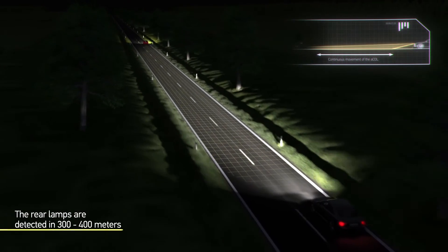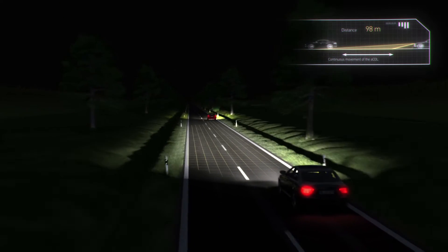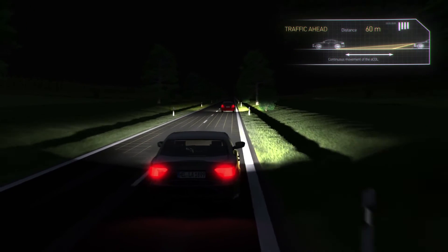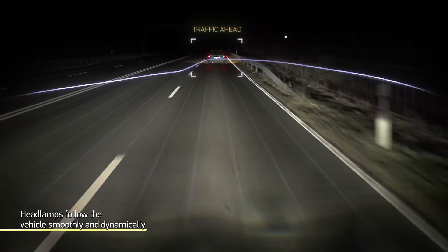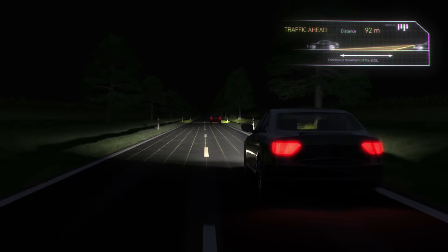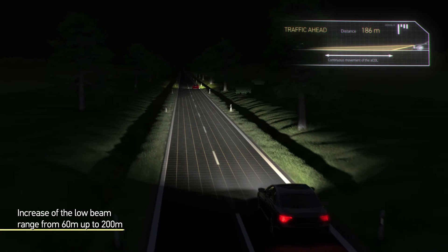When traffic is ahead, the rear lamps are identified. The lighting range follows the detected vehicle smoothly. The smooth switching is hardly perceptible for the driver. The usual low beam range of 60 to 70 meters can thus be increased to up to 200 meters.